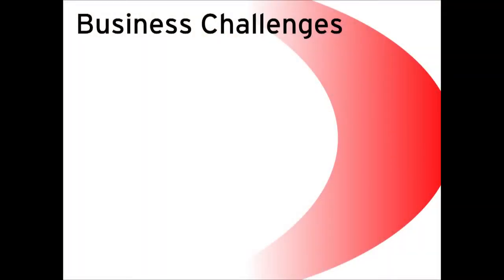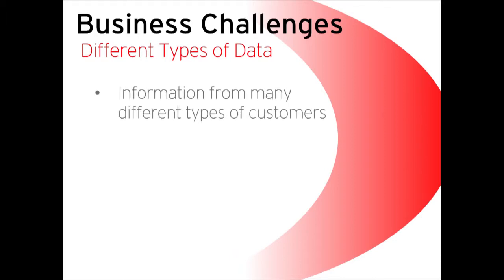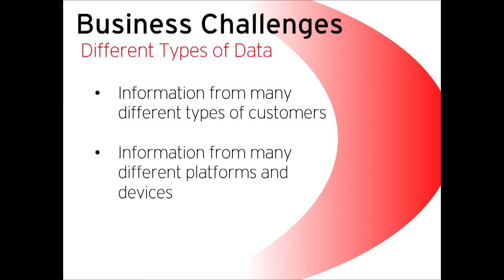The second challenge is the differences in all the different types of data that we collect and sift through. We have information coming from many different types of customers, many different platforms and devices, and we have to take all of that information and put it together in order to solve the crime.